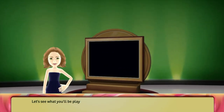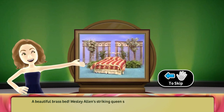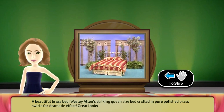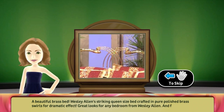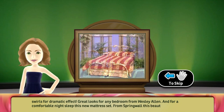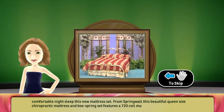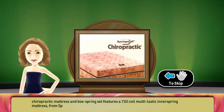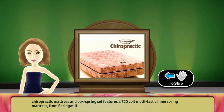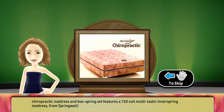Let's see what we'll be playing for: a beautiful brass bed. Wesley Allen's Striking Queen Size Bed, crafted in pure polished brass swirls for dramatic effect. Great looks for any bedroom from Wesley Allen. And for a comfortable night's sleep, this new mattress set. From Springwall, this beautiful queen-size chiropractic mattress and box spring set features a 720-coil multi-elastic inner spring mattress. From Springwall.